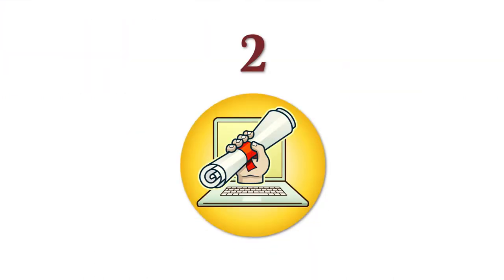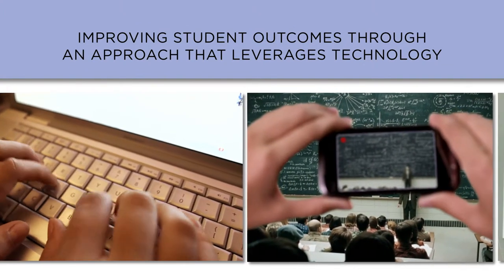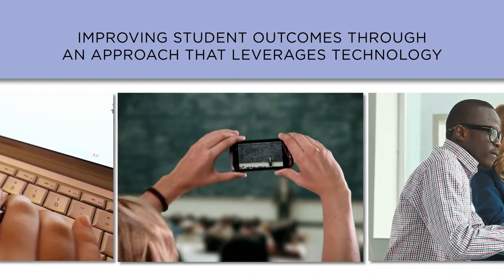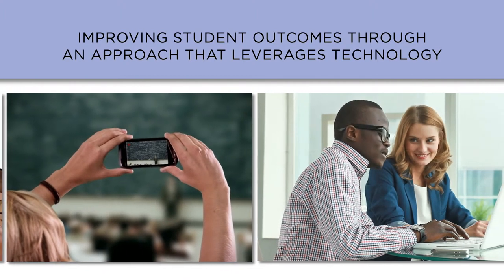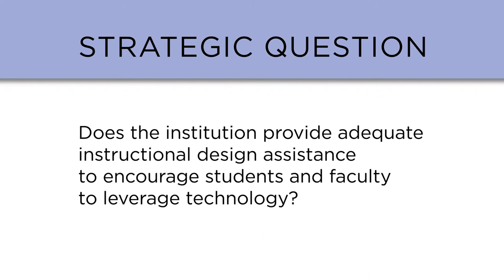Issue number two is improving student outcomes through an approach that leverages technology. State and federal governments are expecting institutions to deliver a low-cost education with degree attainment in four years. In terms of technology, in addition to analytics and automated advising tools, technology can be employed in the design, creation, and delivery of the learning experience to the student.